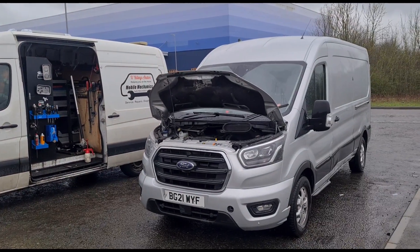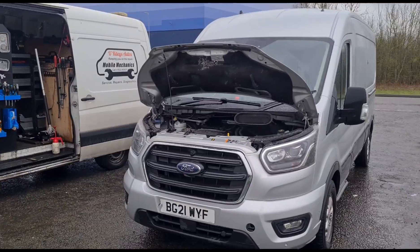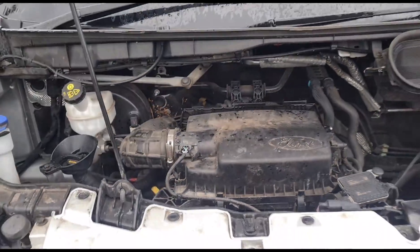Hello, it's Jimmy here at O'Reilly's. Half Air Ford Transit MK8, it's 2021 and it's got a DPF issue. Looking at this, it looks like it's the newer 2-litre EcoBlue engine and we're gonna get inside and see what's going on.